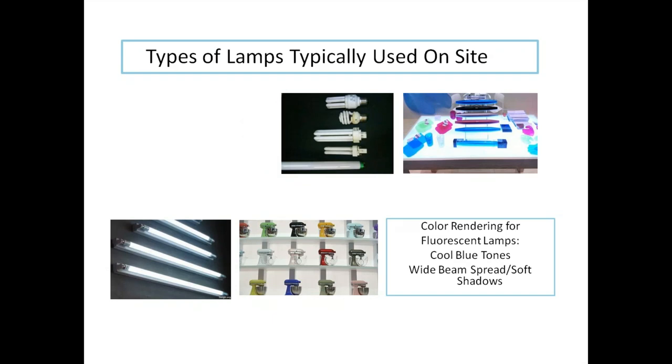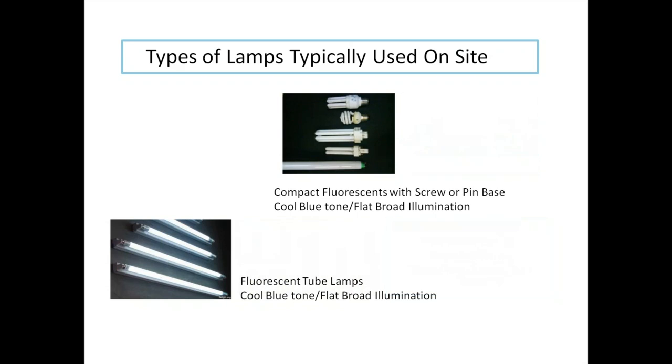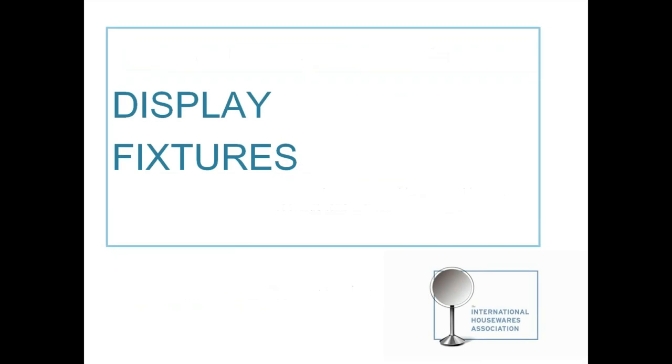Compact fluorescent lamps are now small and screw in just like an A-lamp, or use a bi-pin base mount. There are all different types of lights you'll see on the show floor, available either through the Freeman general contractor or through a big box retailer.